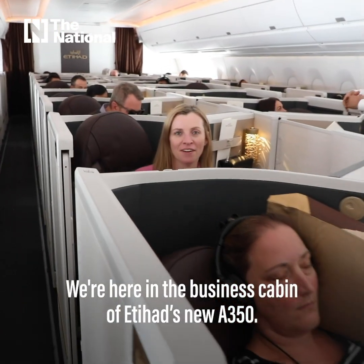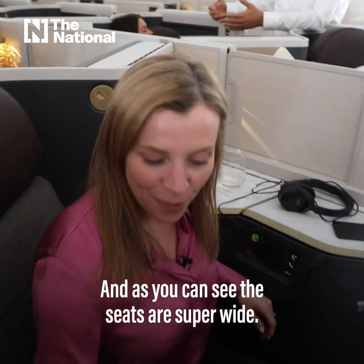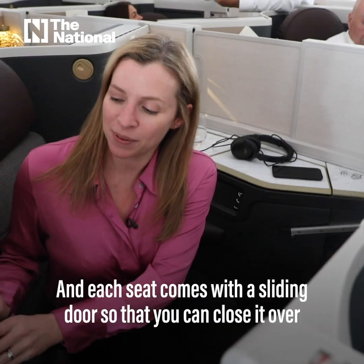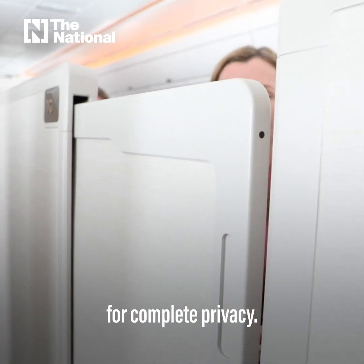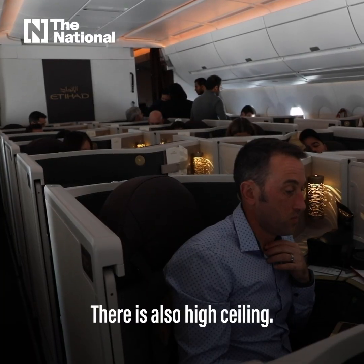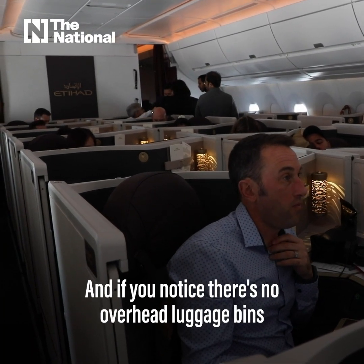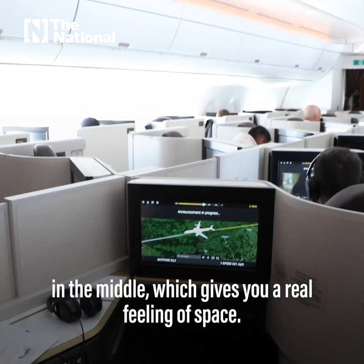We're here in the business cabin of Etihad's new A350 and as you can see the seats are super wide — over 20 inches. Each seat comes with a sliding door so that you can close it for complete privacy. There are also high ceilings, and there are no overhead luggage bins in the middle, which gives you a real feeling of space.